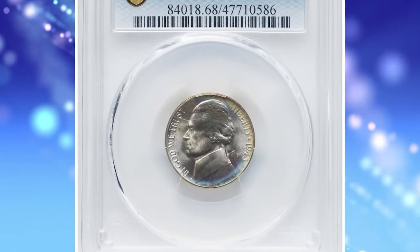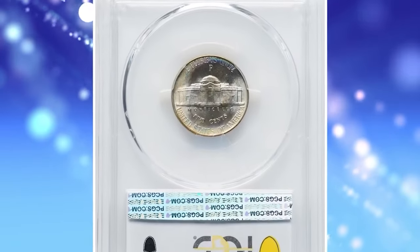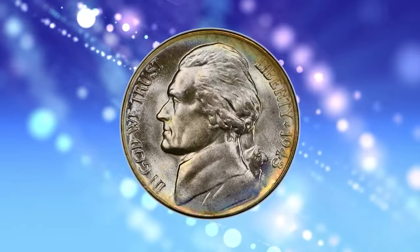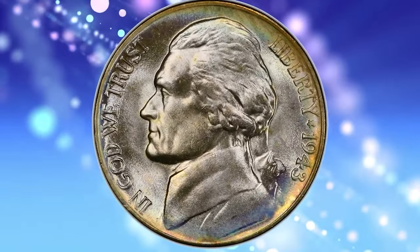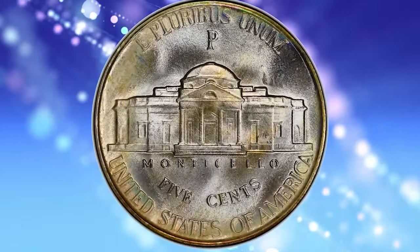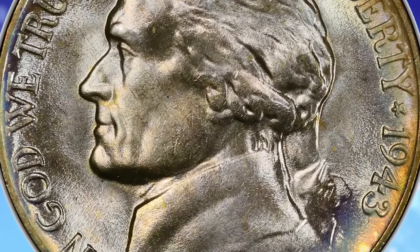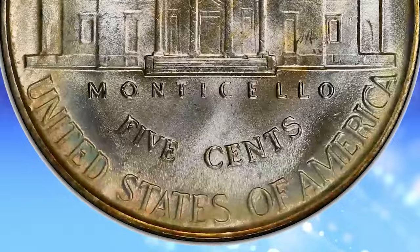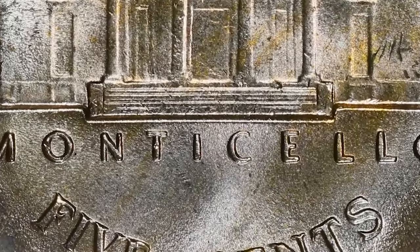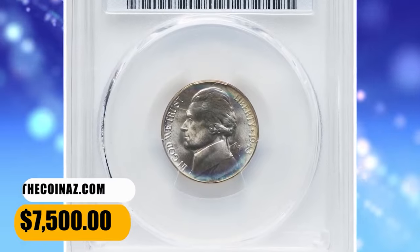Number 7: 1943 P Jefferson Nickel, graded as MS-68 Full Steps by PCGS. PCGS has certified more than 80,000 of the silver alloy wartime nickels issued between 1942 and 1945, yet just 68 submissions of all issues and varieties have earned the MS-68 numerical grade; 4 are MS-68+, and none are numerically finer. This impressive superb gem features a bold strike throughout, brilliant and frosty silver-gray color, and lovely gold and iridescent toning. It was sold for $7,500 on November 16, 2023.